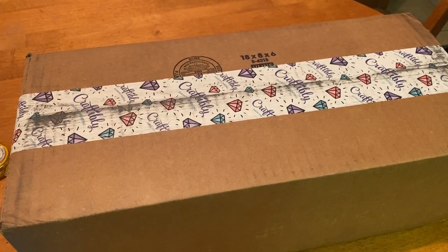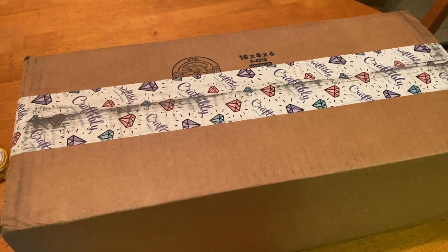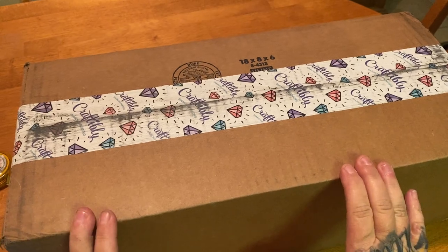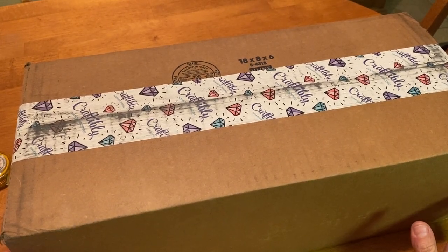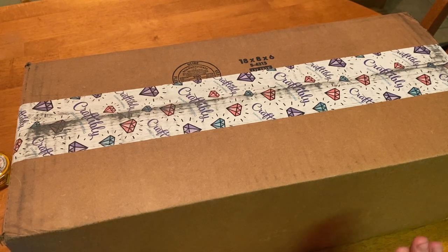Hey everyone, it's Miranda! Welcome back to the channel, and if you're new, hi! I hope you'll consider subscribing. Do you guys see what I have in front of me? I have a Craftably mystery box — this is the $50 box. I have to admit I did get two, but this is the first one. I just have this infatuation with mystery boxes. Normally I'm not a risk taker at all, but it's from Craftably, so how could it not be good?